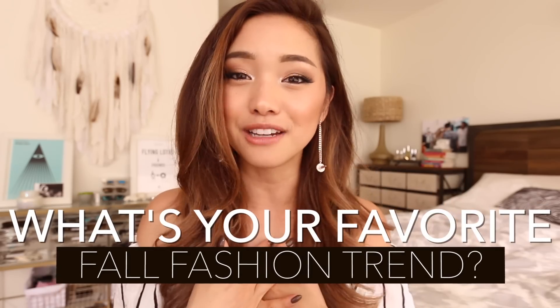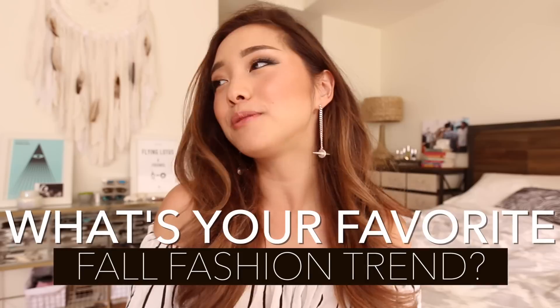Thank you so much for watching and letting me show you some of my favorite fall fashion trends. I know there's a ton out there right now, so if I forgot your favorite one, make sure you comment down below so I can be informed. As for an update, I'm heading to London on October 1st.